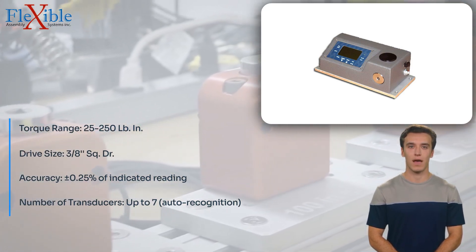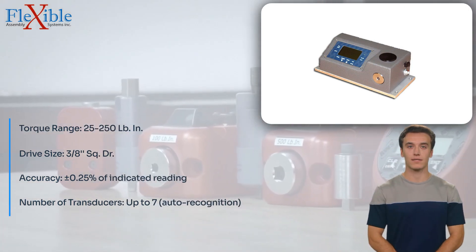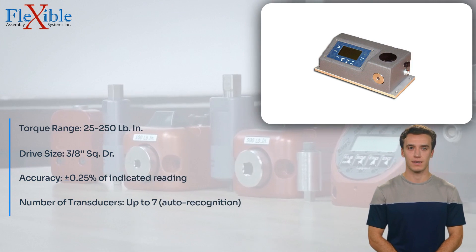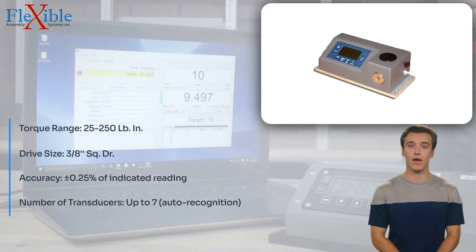The OZ-5-025 supports plug-and-play auto-recognition of up to 7 transducers, providing flexibility to cater to various torque ranges and applications. It also offers 8 engineering units of measurement.